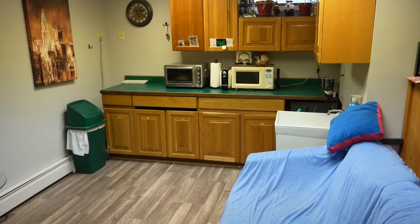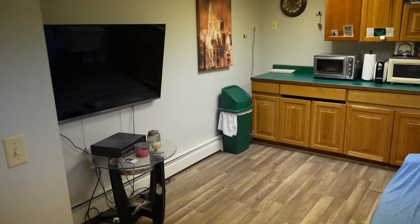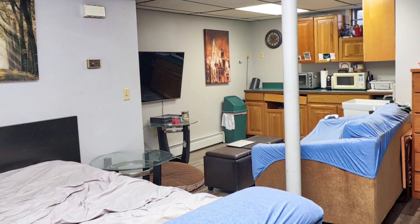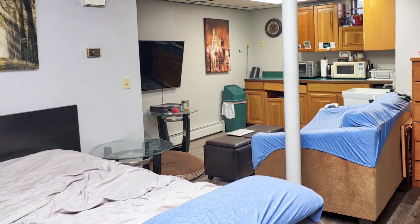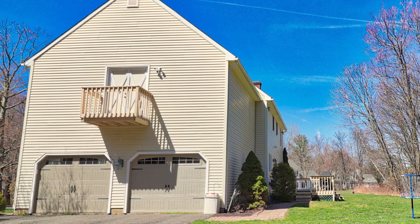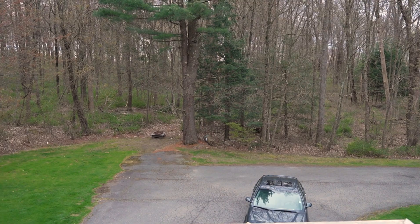Here we are in the basement, the lower level of the home. The right side has been recently renovated and finished with luxury vinyl flooring, and there's also a little kitchenette with a wet sink. This room has been used as another bedroom. This 600 square foot space above the garage also offers a beautiful balcony that looks over the driveway and lets in tons of natural fresh air.